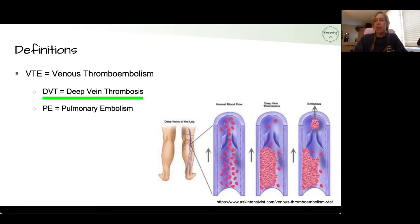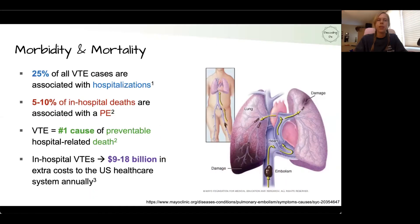These are bigger veins that have a more direct course to the vena cava. A PE is a pulmonary embolism, which is part of that clot that breaks off and makes its way to the lungs, where it can cause serious lung damage and issues with oxygenation. VTEs are a major cause of issues in hospitalized patients, with 25% of all VTEs associated with hospitalization, and 5% to 10% of all in-hospital deaths due to PEs.